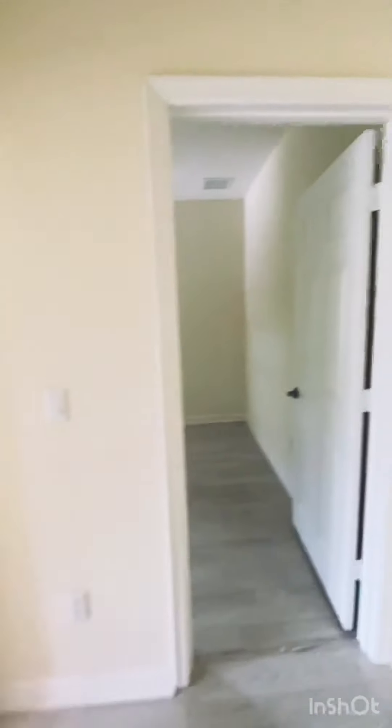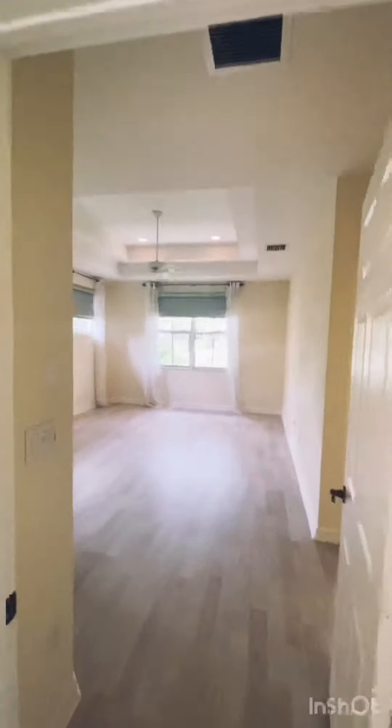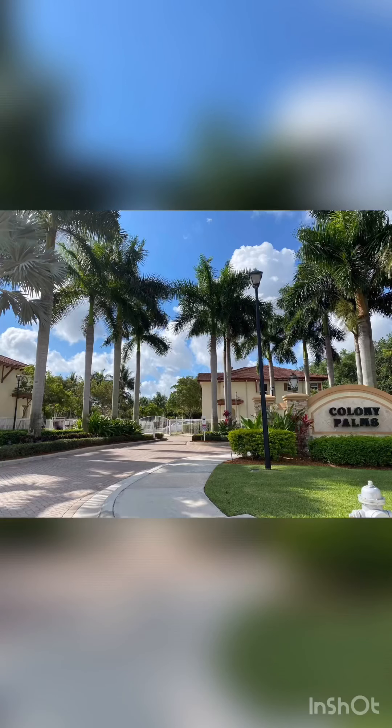So if you'd like more information on this beautiful townhome, give me a call. Susan Horne with RE/MAX Services — 561-312-4380. Thank you.